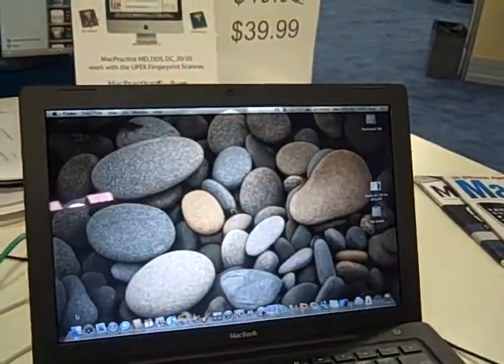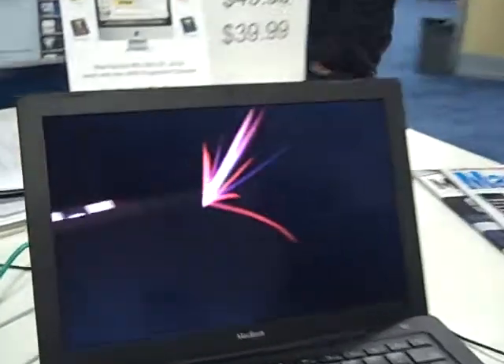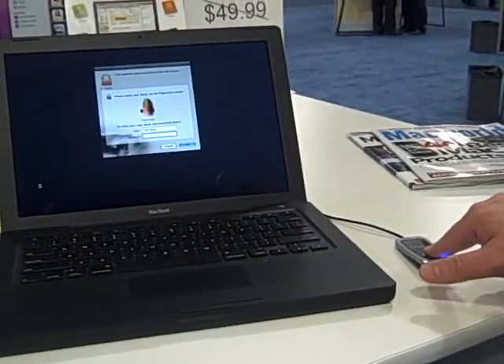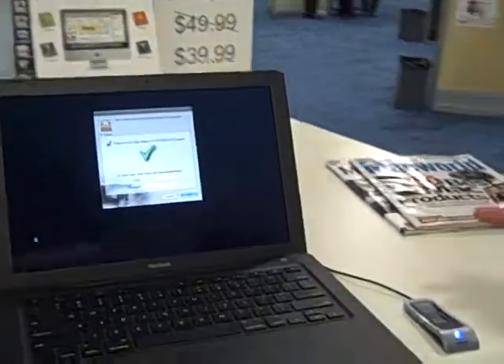Anywhere in the Mac OS where you'd have an authentication prompt asking you to enter a password, you can now swipe your finger. So let's go to screen saver lockout — the screen saver's locked. You can't get in unless you know the password. So I lay my finger flat on the sensor, I slide it across, it recognizes me, and boom, we're in.